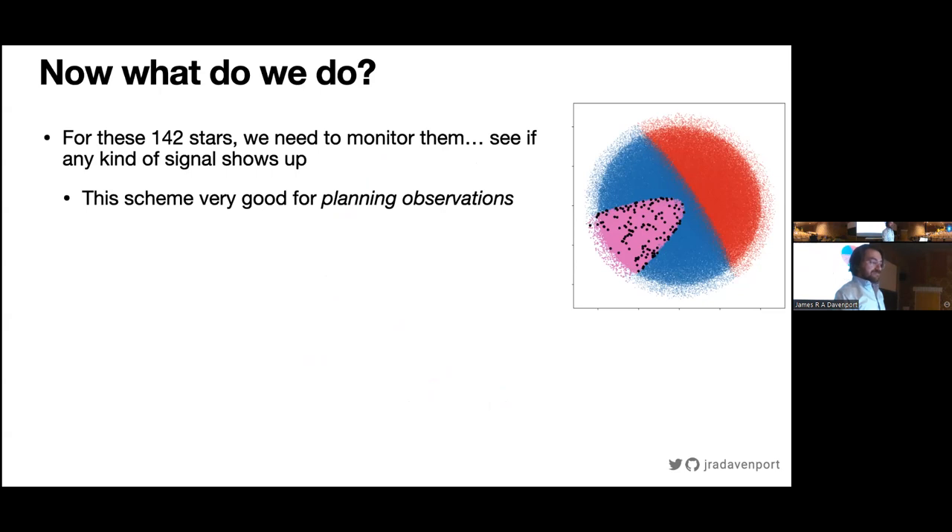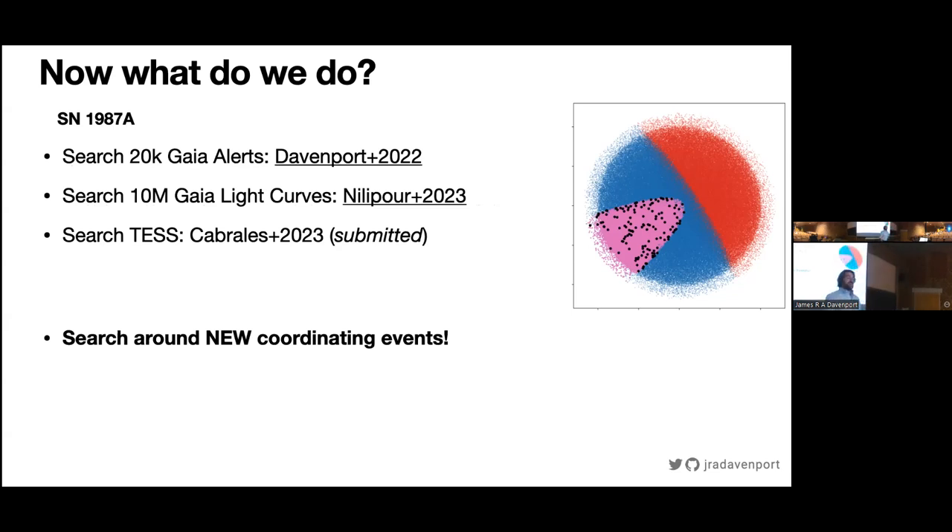That's the idea — the ellipsoid is a when-and-where kind of situation, good for planning observations. We've been going through databases that are active right now, such as the TESS mission. We just submitted a paper going through tens of thousands of light curves that intersect the ellipsoid from TESS, 20,000 alerts from the Gaia mission, and 10 million light curves from the Gaia mission. So far we have found nothing interesting — spoiler. But what we have done is develop good code that can run quickly through lots of light curves to figure out when and where to look. We are actively deploying this code through other surveys running right now, and we're excited about the Rubin Observatory in a couple of years, where we'll have to do this on billions of stars every night.